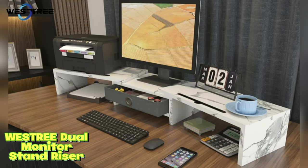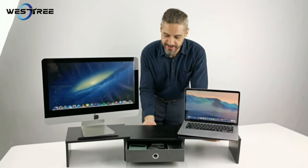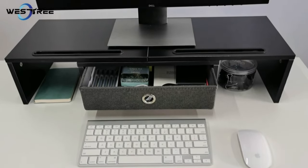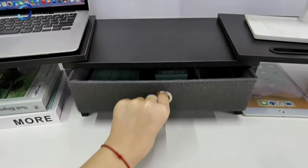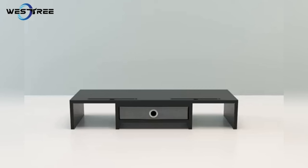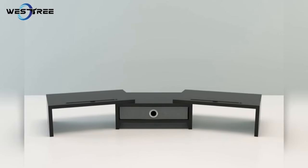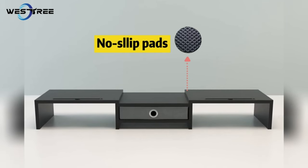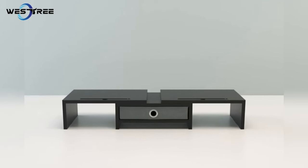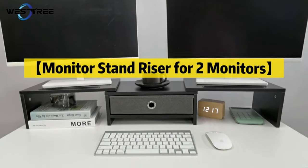Westry Dual Monitor Stand Riser. Elevate your workspace and improve your efficiency with the Westry Dual Monitor Stand Riser. It's not just a stand — it's a versatile organizer designed to enhance your comfort and productivity. Say goodbye to clutter and hello to a more organized and efficient work environment. By elevating your monitors to eye level, this stand reduces strain on your neck and back, promoting a more comfortable and productive working environment.